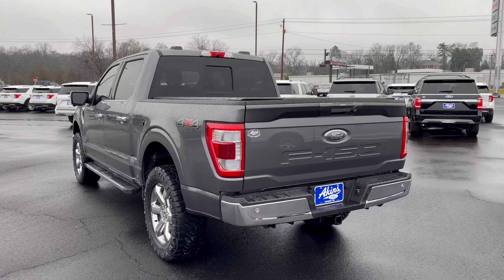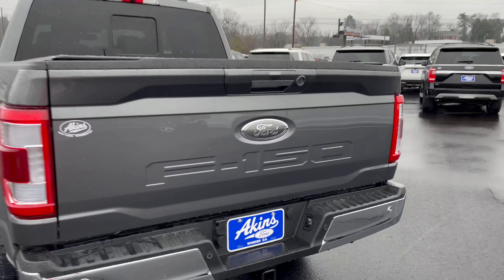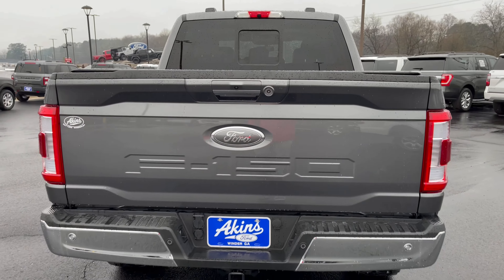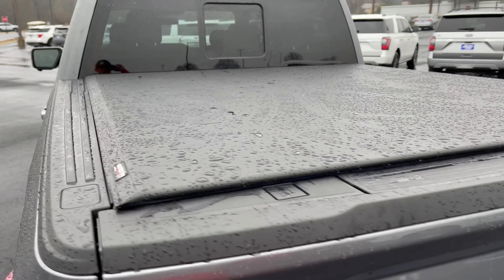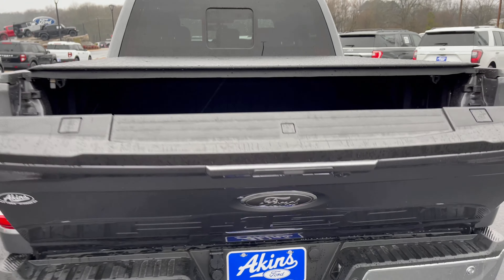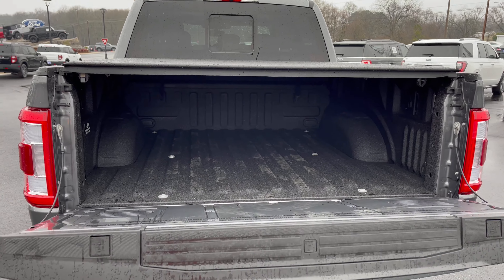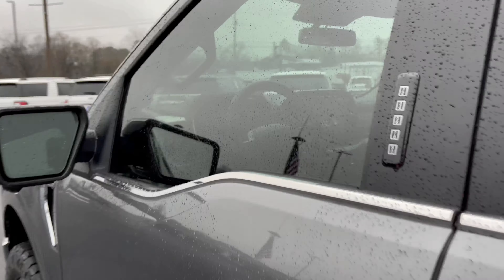Leveled on 34s essentially, with Nitto Ridge Grappler tires — just a clean, classy look with the chrome and the Carbonized Gray. This truck package right here will never get old. I don't care what the times are like or what's trending — this right here will be timeless. Very nice blue to Carbonized out back — that looks so classy with the truck.